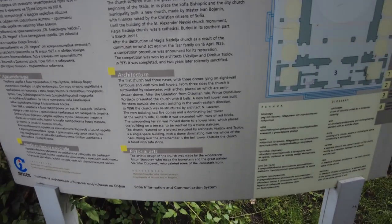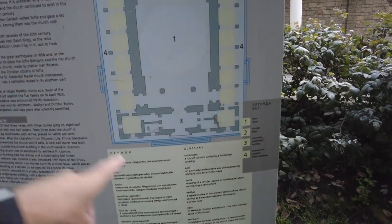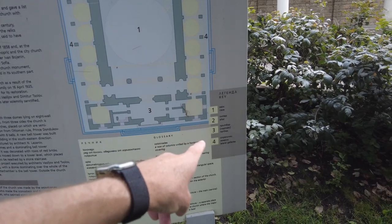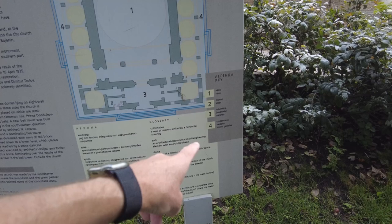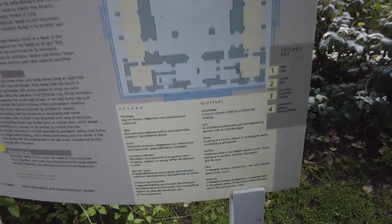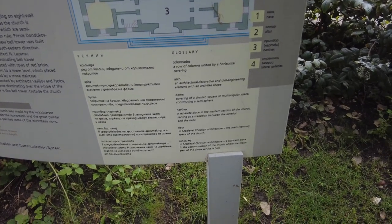In the 19th century, there was an architect involved. Pause if you need to read all that. And this is what it looks like inside — one is the nave, two is the altar, three is the narthex, and four is the lateral galleries. And here's some more information: dome covering the circular square, the multitude of space.